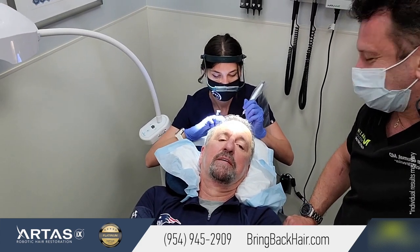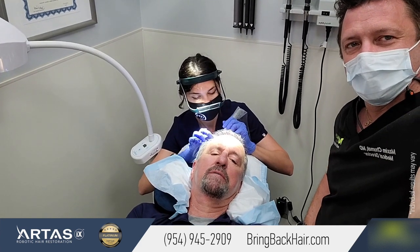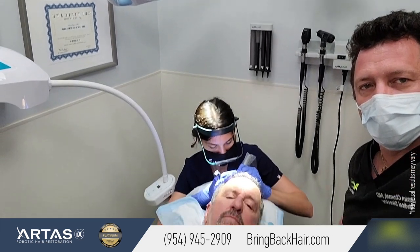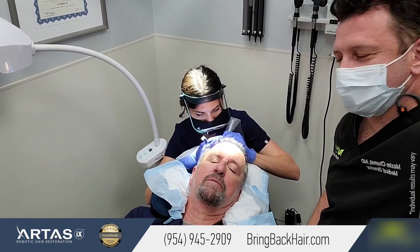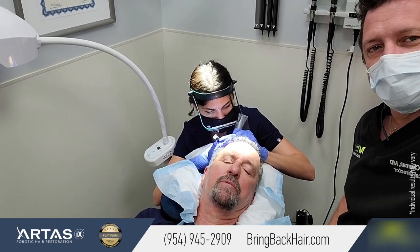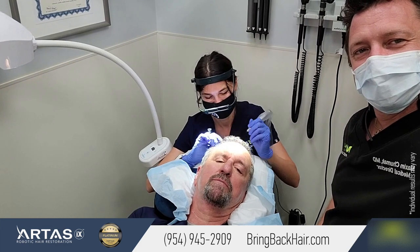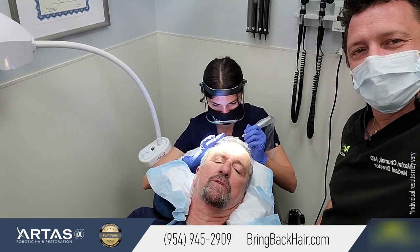Hi, how are you doing? Doing great. I just want to say that about a year ago I heard about Dr. Max from a good friend. I came over here and I had a robotic treatment done, which I was very pleased with. I was 70 years old, I had baldness for a solid 20 years, ended up with a good looking head of hair. And now Anna is fixing me up with a pigmentation treatment, which is pain free and I'm very happy with the results. Never too old to give it a shot.